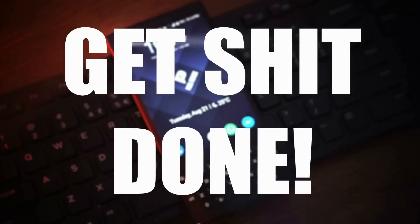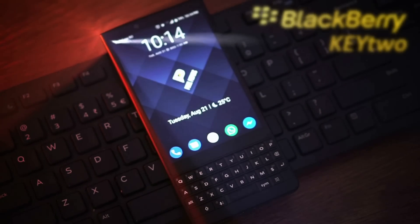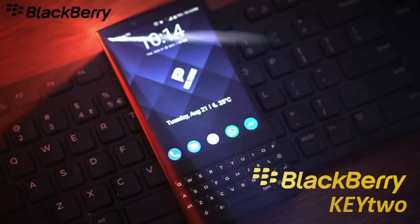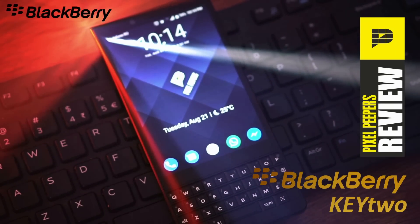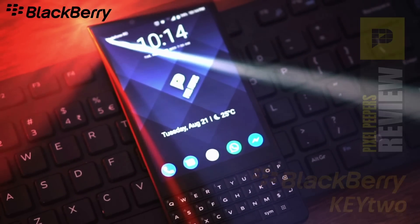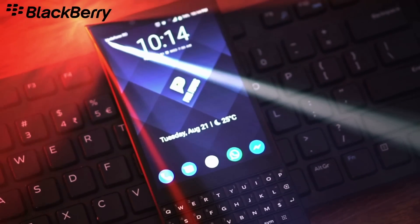Get shit done! This would be the motto of this long-lost but soon reinvented company, BlackBerry. Starting with the KeyOne, TCL, the Chinese mother company, began a successful campaign of making the BlackBerry name worth mentioning in the Android space.